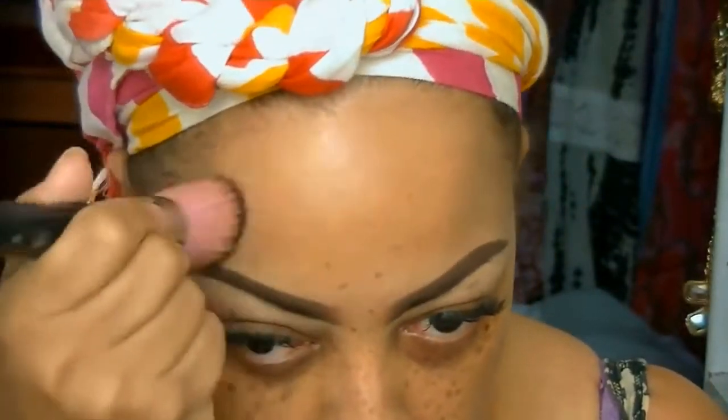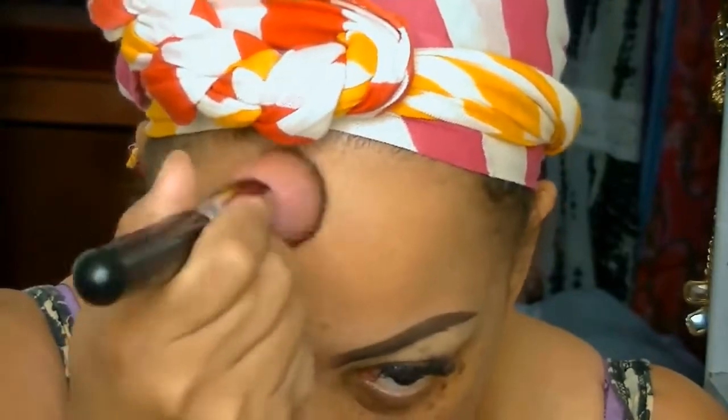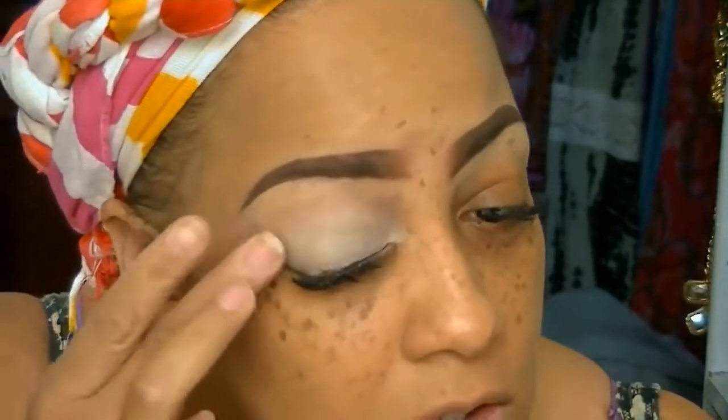The first item from iKateHouse is the LA Girl Pro BB cream. I really like it — it gives a really nice tint and it's the perfect complexion color match to my skin tone. I went ahead and applied that all over my face with my favorite Sedona brushes.